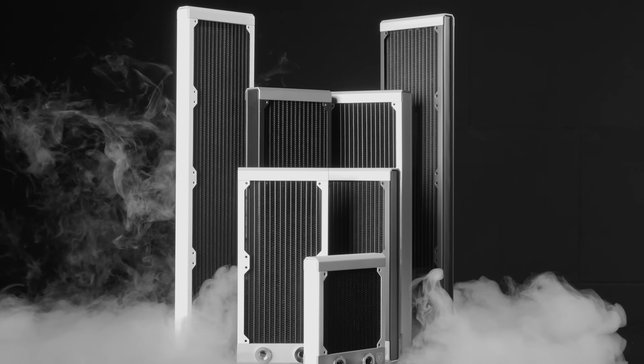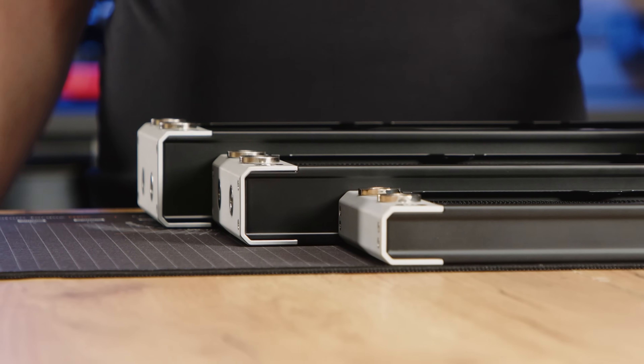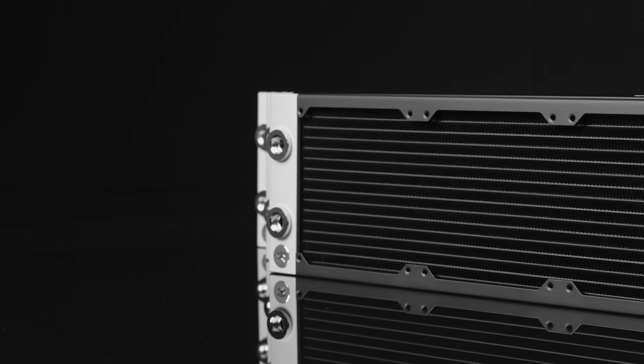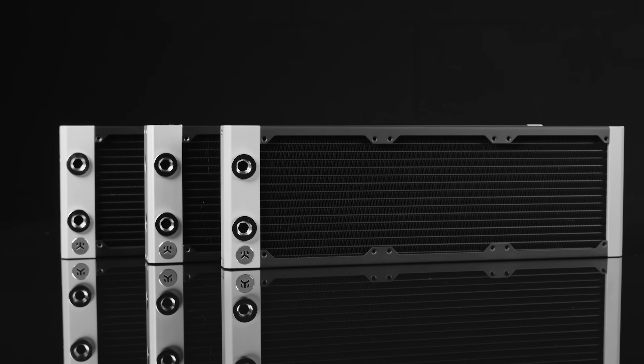The EK Quantum Surface Radiators are available in many sizes and colors, offering the flexibility needed for any build. With three performance categories — slim, performance, and extreme — the EK Quantum Surface Radiators can keep even the most demanding components cool. The multi-port options provide modularity to make tube routing as clean and simple as possible regardless of your case. To see the full list of features, follow the sponsored link in the description below.